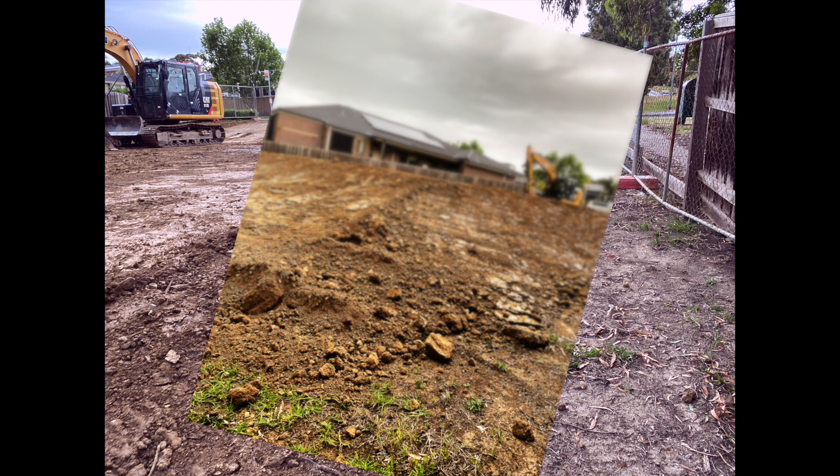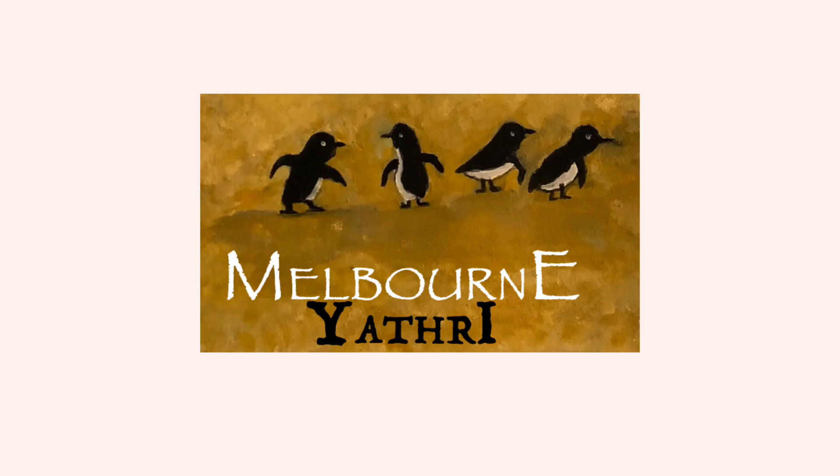That covers cut and fill. The next episode will be about site set out and retaining walls. Please like and subscribe — we'll be posting content on a weekly basis, and sometimes more frequently depending on how fast the house construction progresses. Wishing you all the best and please stay safe.